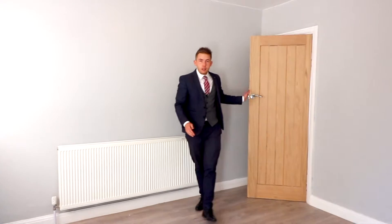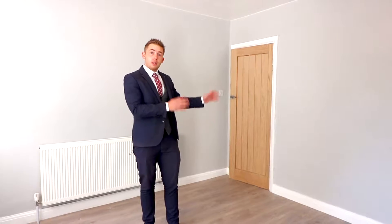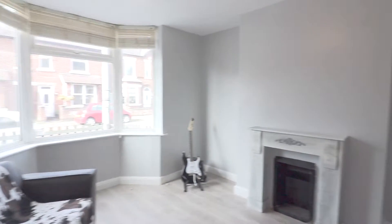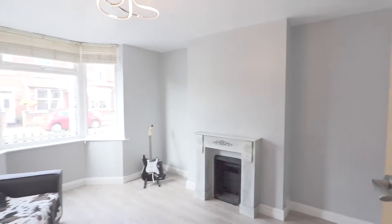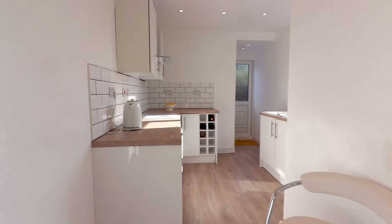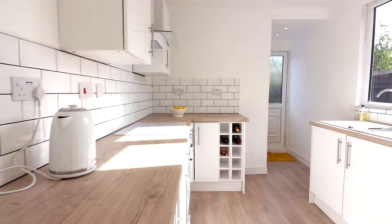Heading to the inside of the property, you've got two large reception rooms. The first is situated to the front of the property — it's got a large bay window and that's going to be the perfect living room to get cosy in of an evening. Heading into the second reception room, you've got a large dining room here which flows seamlessly into the kitchen area. You've got a nice breakfast bar to kickstart the day and a perfect place to have meals.